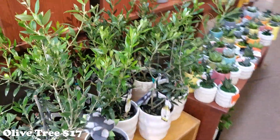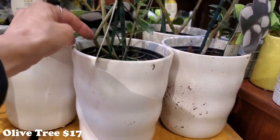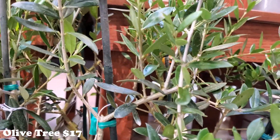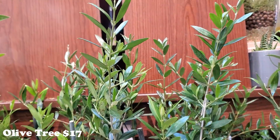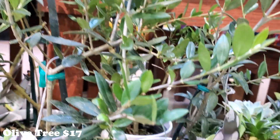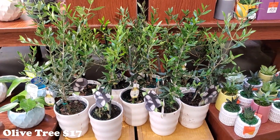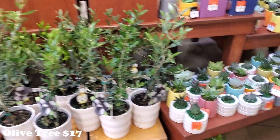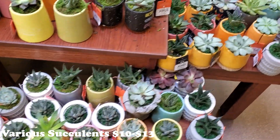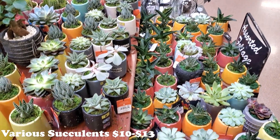This location has olive trees — I love these olive trees! The prices are on the bottom so I had to pick it up — they're $17. Not bad at all for olive trees! They also have so many succulents in these little pots — look at how many there are. They're really cute.